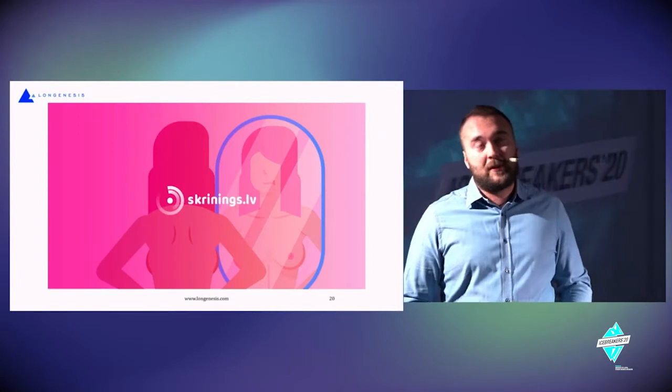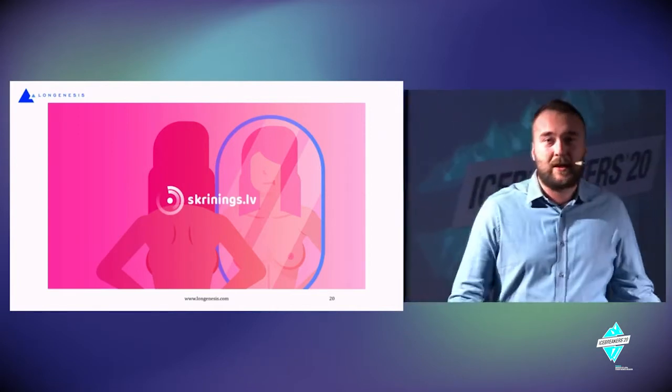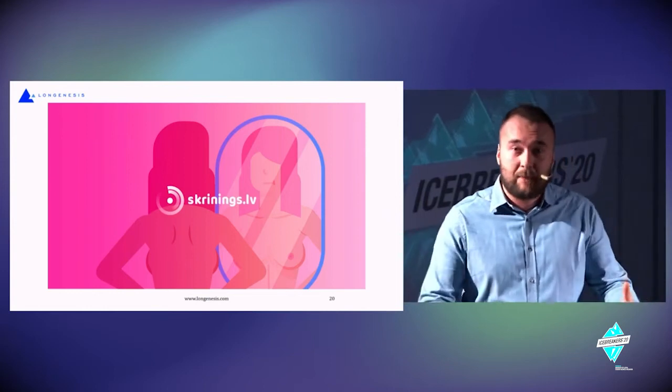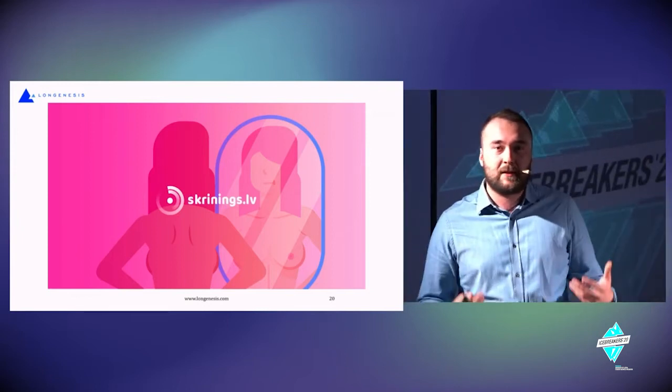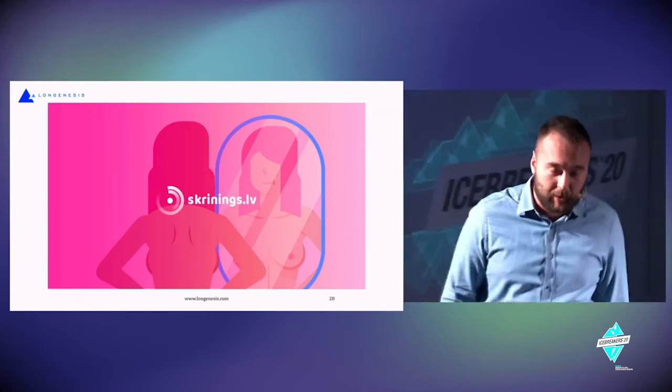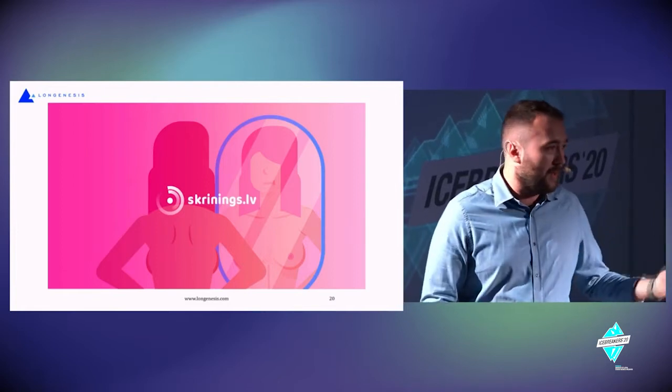The next example is happening here in the Baltics. A group of scientists and IT companies created screenings.lv, tackling breast cancer, where 3,000 female participants in Latvia are proactively taking part. Interestingly, the smartphone in a woman's bag is not only a way to understand risks, but also a digital bridge between the scientific community tackling the disease and each individual participant.